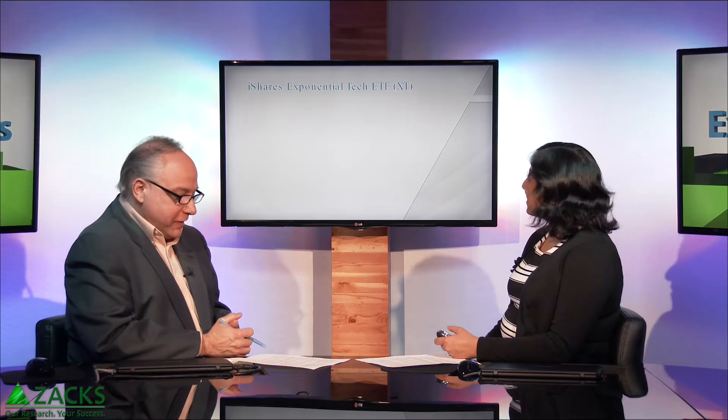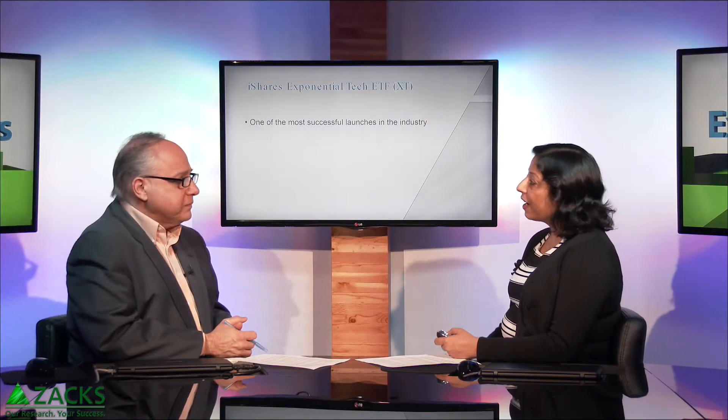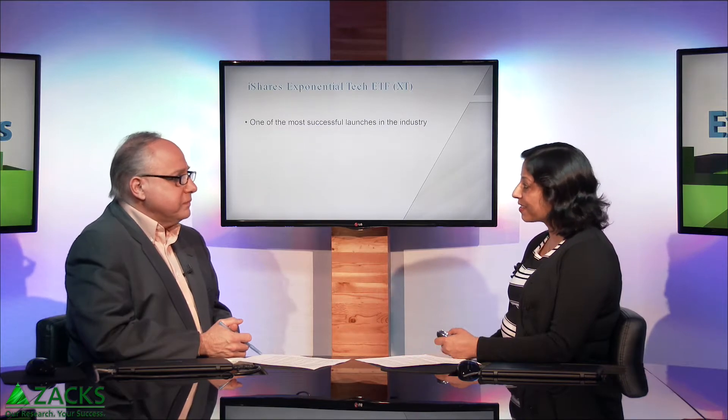You wrote recently that the ETF arena is growing exponentially. Yeah, it's exponential. And the connection here is that that word 'exponential' is in the name of this iShares Tech ETF. Definitely an exciting name itself. It is one of the most successful launches in the ETF industry. It was launched in March last month, and it has already attracted more than $600 million in assets. Investing in technologies which have the potential to change the world and change our lives — it's an exciting concept.